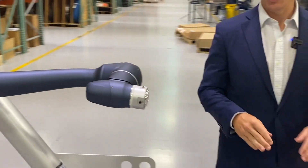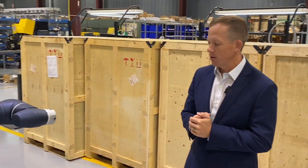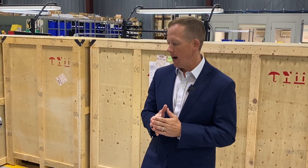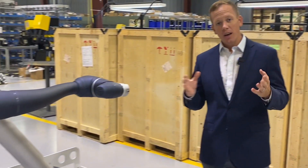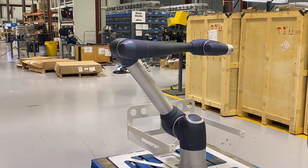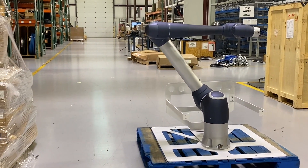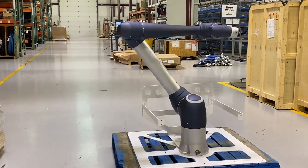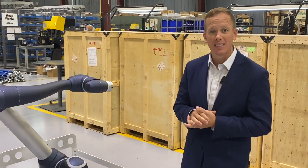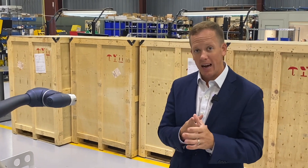There's nothing else like this on the marketplace today, and it's perfect for applications like palletizing, which right now in the United States is a very hot topic given the labor constraints that we have. It can pick up 20 kilograms and do six to seven, in some cases eight picks per minute.